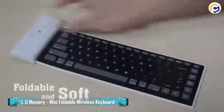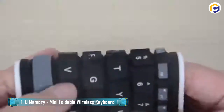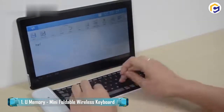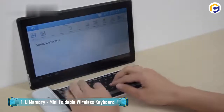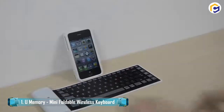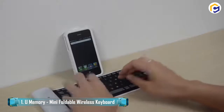U-Memory is a standard-sized keyboard that is flexible, foldable, and can be rolled up. It packs freely and acts as a perfect gift item for anyone who frequently goes on trips. Moreover, this mini-foldable wireless keyboard features a Bluetooth connection and is manufactured from delicately processed silicone material.